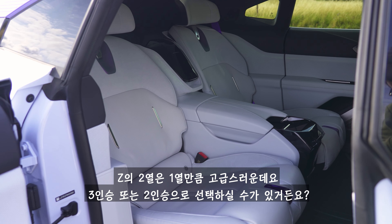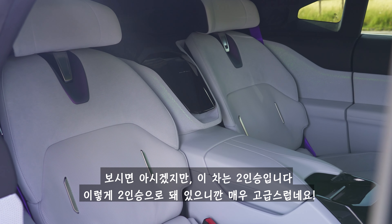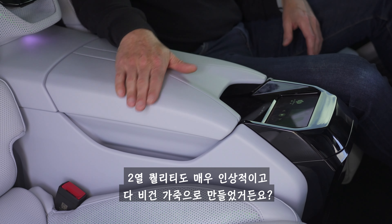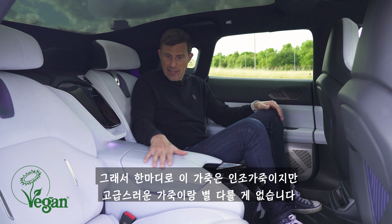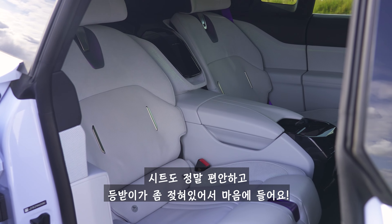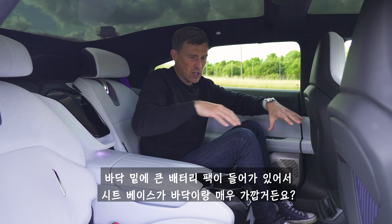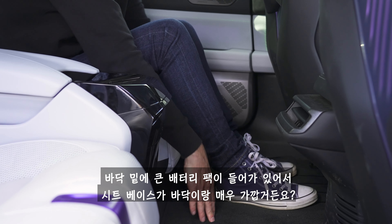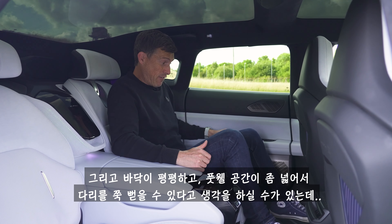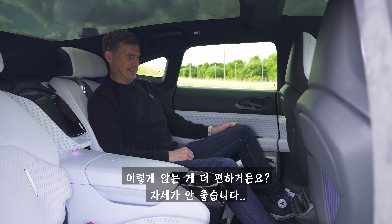In the back, the Z feels just as luxurious as in the front. You can get the Z with either three seats in the back or two, which is what this car has, and in this configuration it feels very luxurious — material quality is exceptional. It's all vegan leather, man-made but it feels like luxury leather. The seats are very comfortable and nicely reclined. It looks very spacious and it is, but while you've got loads of knee room, the seat bases are close to the floor because of the huge battery pack, so you don't have much under-thigh support.